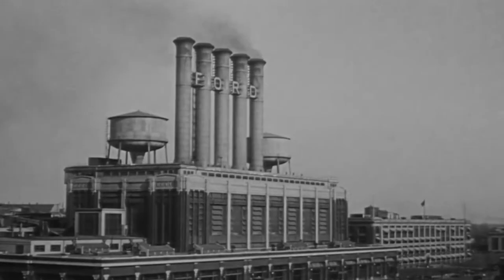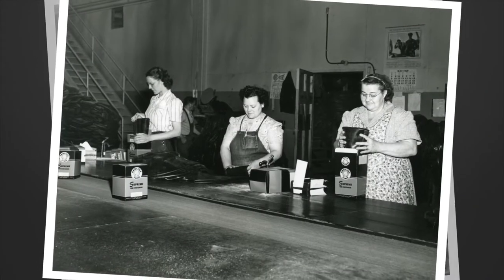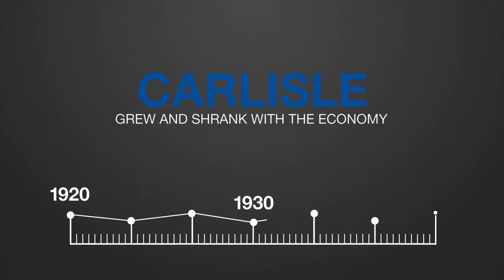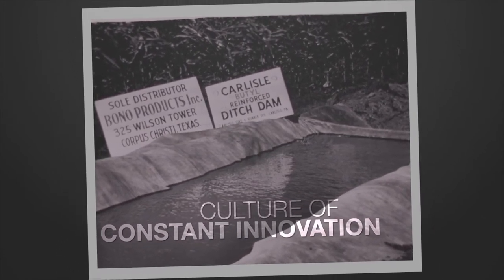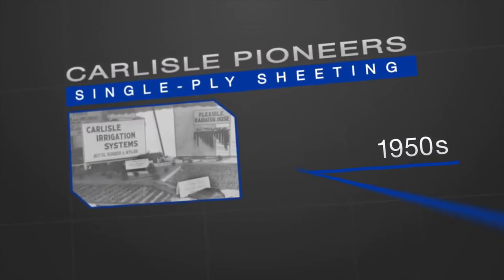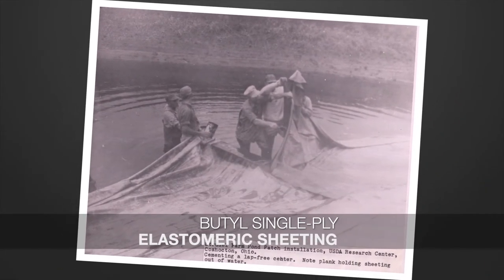With World War I raging and the American automobile industry rapidly expanding to meet both military and civilian demand, the Carlyle Tire and Rubber Company lived up to early expectations. Over the decades to come, Carlyle's business grew and shrank with the economy. It was during these years that the company developed its culture for constant innovation. In the early 1950s, in response to Western farmers' request for flexible irrigation pipes, Carlyle pioneered butyl single-ply elastomeric sheeting, the predecessor of today's EPDM.